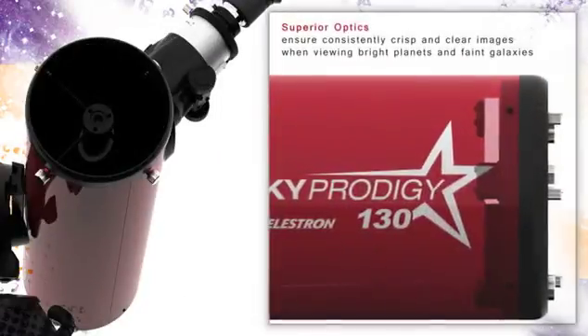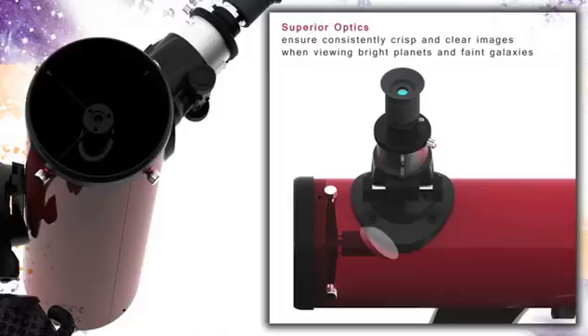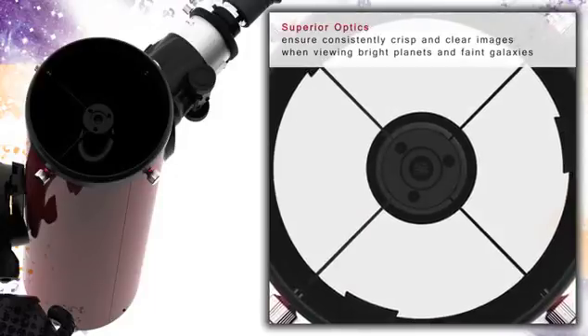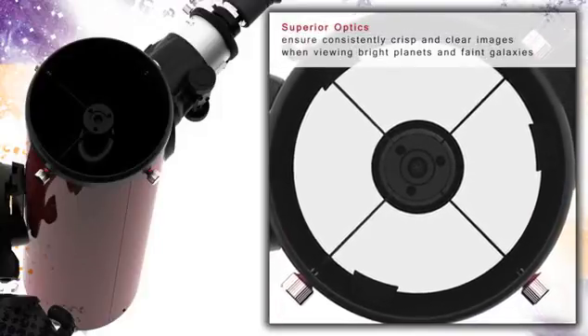The flagship of the Sky Prodigy series features a 130-millimeter optical tube with mirrors made from glass with reflective aluminum coatings to ensure the high quality of images. The aperture of over 5 inches allows your Sky Prodigy 130 to resolve even faint deep-sky objects like galaxies and nebulae.